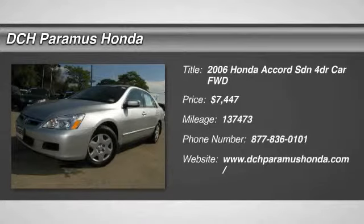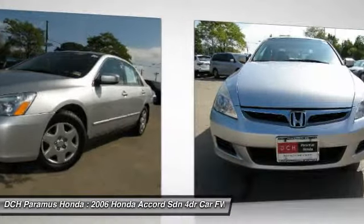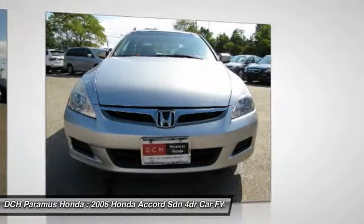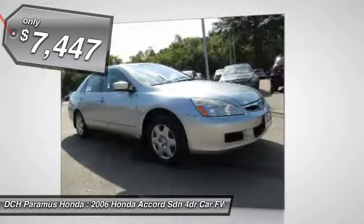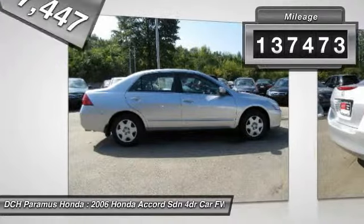The 2006 Honda Accord. Ingeniously simple, yet overflowing with luxury and technological creativity. All that and more in the Accord, and is priced below $10,000. This vehicle has less than 140,000 miles.